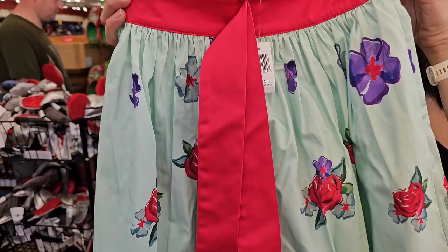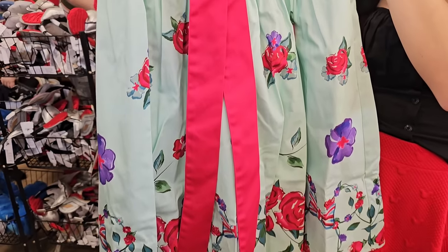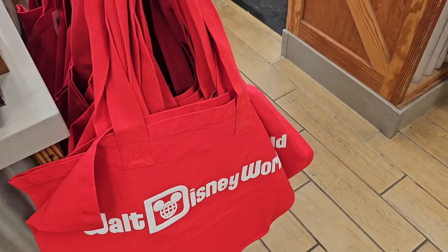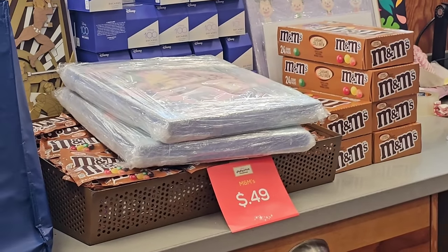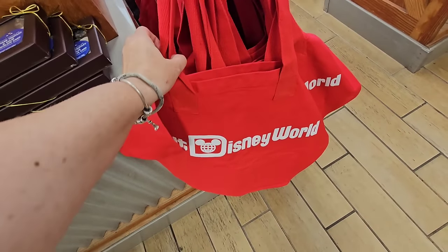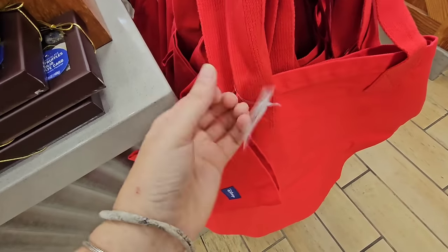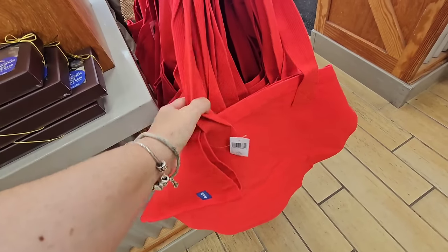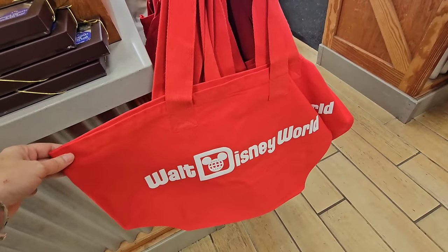The early bird gets the worm at this store. The way Disney gets you — you have to wait in line to get inside and you get so hungry you're like, get me some M&Ms for 49 cents. But this actually kind of blew my mind — the original price point when I saw this in the park was $54.99. The reason this tote is a little more expensive than others is because it is a Spirit Jersey tote, and it is now just $19.99.